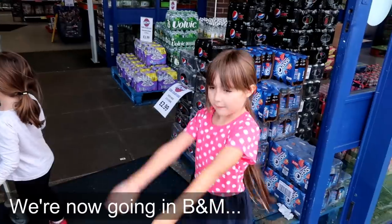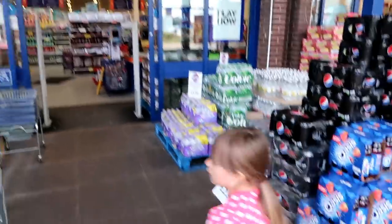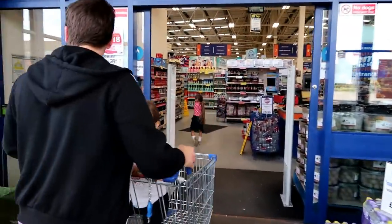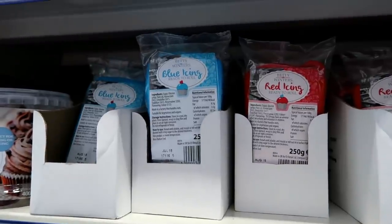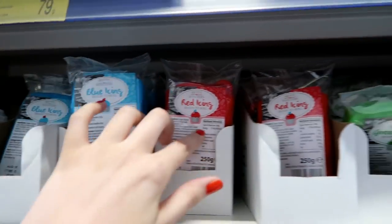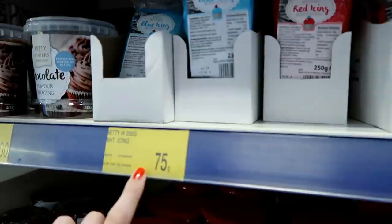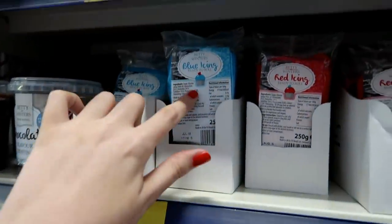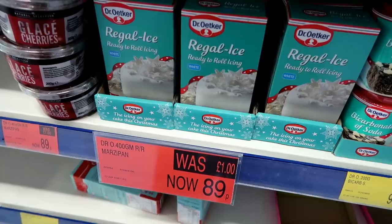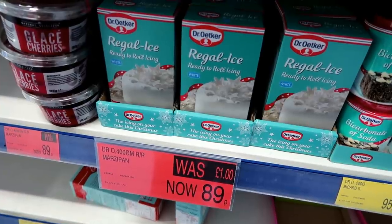We're now going into B&M. It's been over a month since we've been in here - quite happy to be shopping actually. I've had so many requests to feature baking items and I've just found this fondant icing. They have blue, red, green, white and black, and it's only 75p a pack. You can mould this into characters or just use it to put over a cake as it's ready to roll. They also have Dr. Oetker ready-to-roll icing for only 89p.